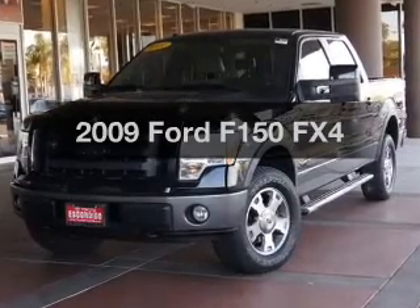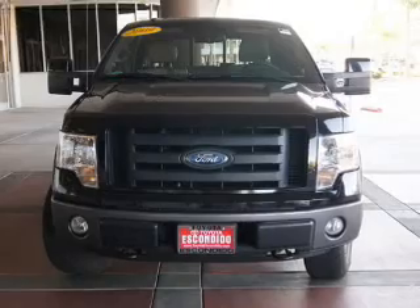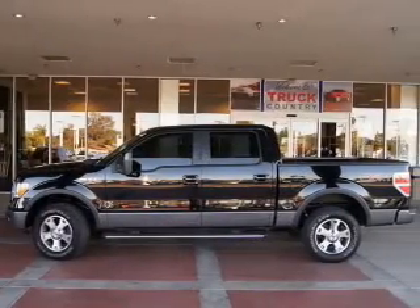Everything you need under one roof with this great vehicle. The powertrain includes four-wheel drive with a powerful eight-cylinder engine driven by a six-speed automatic transmission.